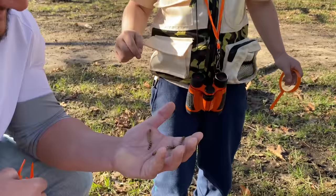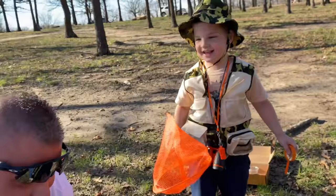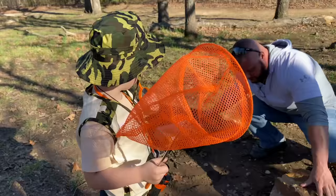Should I eat it? You did it. Can you eat it? No. That's a bug. All right, let's keep looking. Let's see what we can find next. Here we go, ready?